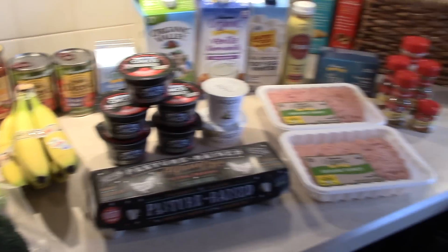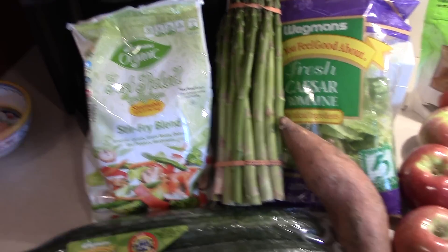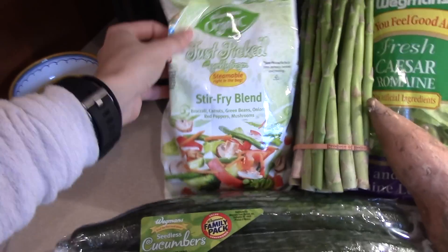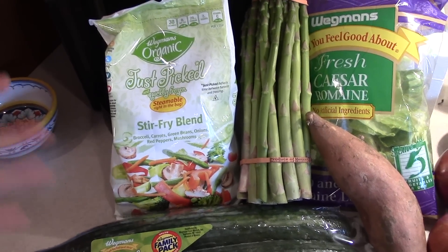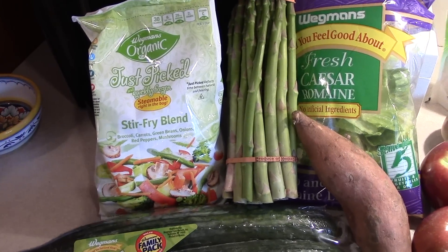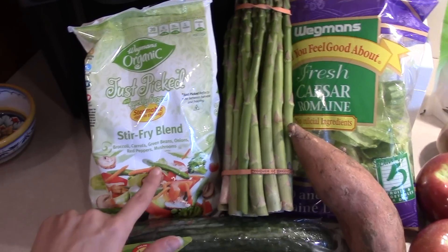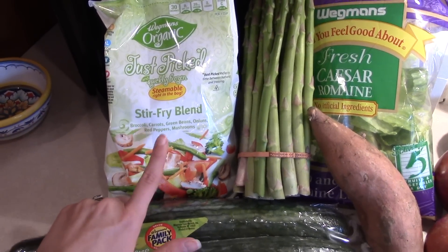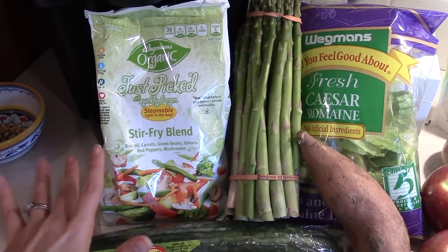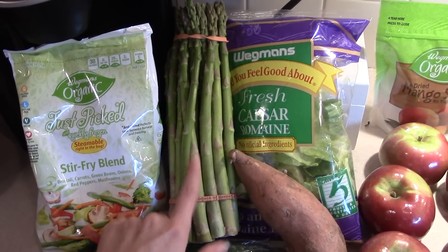Now for everything I got from Wegmans — obviously a lot more stuff. First thing is a bag of frozen stir-fry veggies. Typically I'm more of a fresh veggie kind of person, but this is just so easy to have on hand to throw together for a weeknight meal with some chicken and rice, or tofu if you want to do more of a vegetarian or vegan meal. Just the plain vegetables, no added salt or sauces. I also got a big bunch of asparagus, which I have on a weekly basis, and some cucumbers — I've been loving just slicing them and dipping in hummus recently.